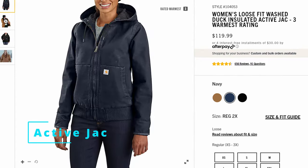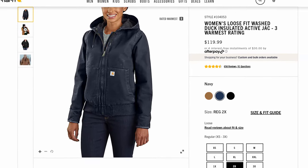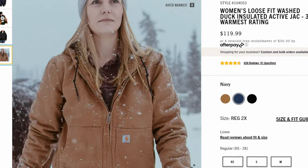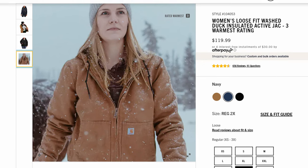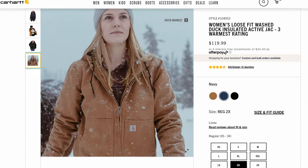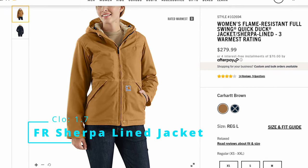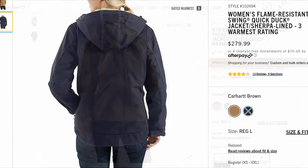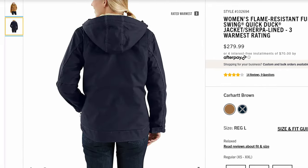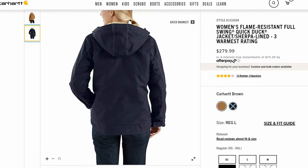Next up is the Women's Loose Fit Washed Duck Insulated Active Jacket. Carhartt put a lot of thought into this redesign — it has a lot of trick features. Look at the Cordura around the cuffs or the internal drawstrings for the hood; this thing is packed with really useful features. If you need that FR rating, Carhartt has you covered with their Women's Flame Resistant Full Swing Quick Duck Jacket, which is also Sherpa lined. Flame resistant gear is essential for some jobs, and if you need that but also need a warm jacket, this is your answer.